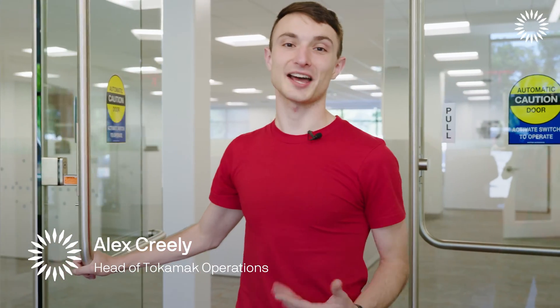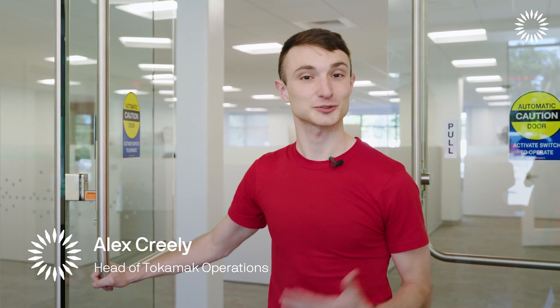I'm Alex Cruelly, the head of Tokamak Operations here at CFS. Welcome to our campus. Let me show you around.